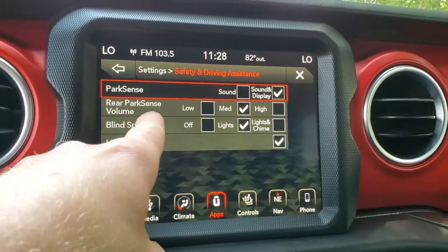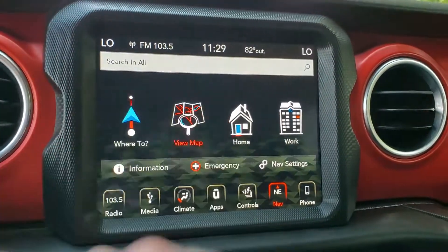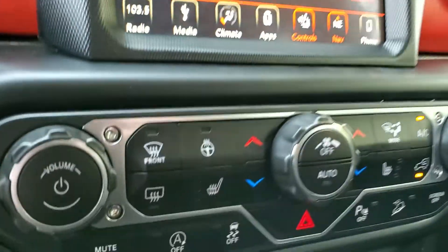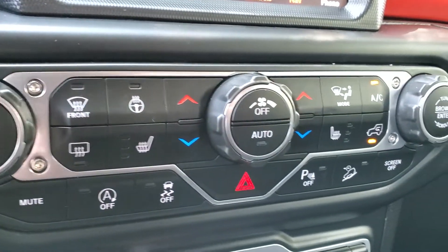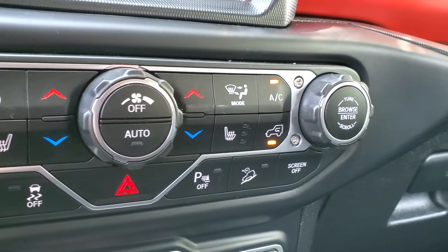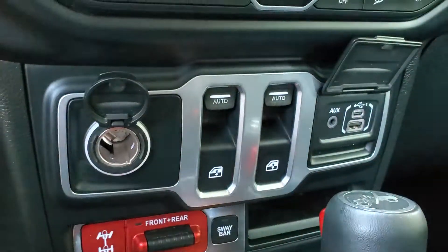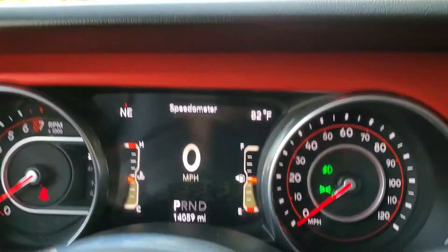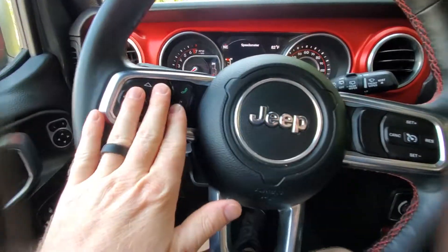You have your blind spot alert here — you can turn those on or off. There's your backup camera. This one has built-in navigation, heated steering wheel, heated front seats. You also have some quick buttons here for the steering wheel and seats. Auto start-stop. And then you have your media here: auxiliary, USB-C and USB, as well as the 12-volt port. There's your front and rear locker and your sway bar disconnect. Push button start. 14,000 miles.